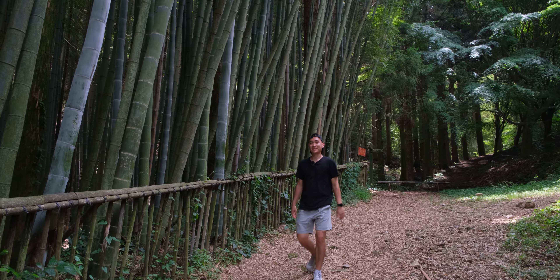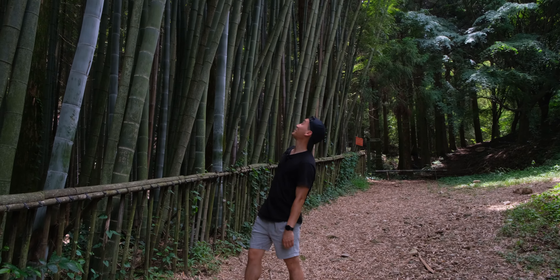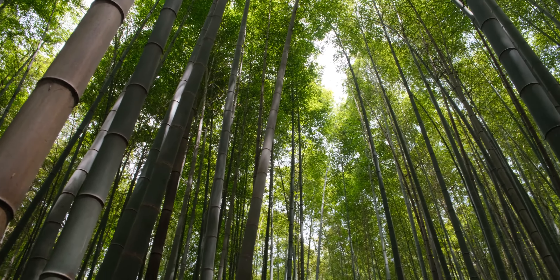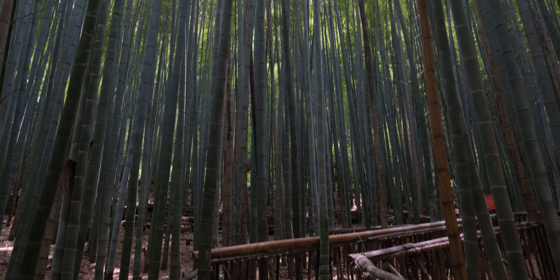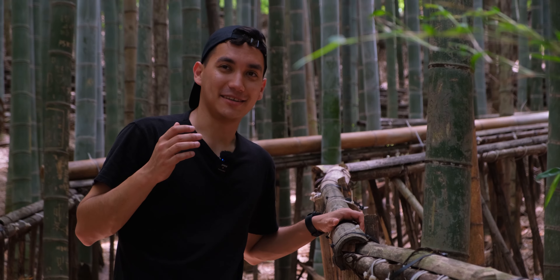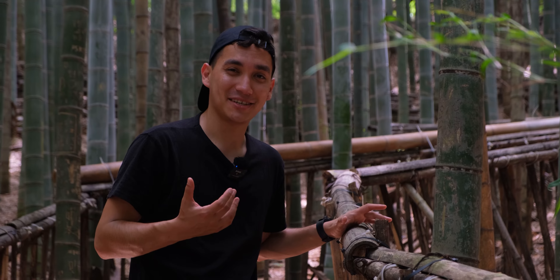The next stop is this beautiful bamboo forest. Again, this is a place where I feel the smallest as a human, just because everything is quite tall. Very interesting here is that these bamboo plants have quite a lot of writing on them — usually names of people and some wishes to their loved ones, as well as hearts. One thing that really deserves attention here is the sound of birds, and I'll let you just listen for a little bit.